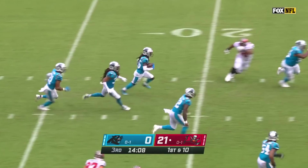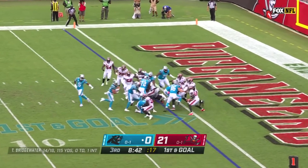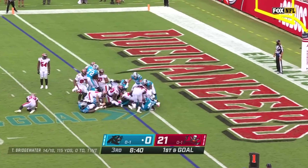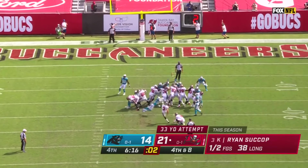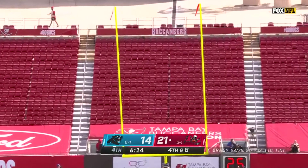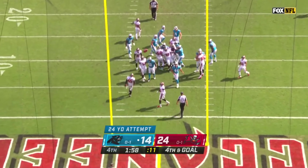Off the efforts of Dante Jackson, who picked off Tom Brady for a big 44-yard return, Christian McCaffrey took over with two touchdowns in as many possessions to make it a one-score game. After a two-drive stalemate, Tampa created some distance with a 33-yard field goal from Ryan Succop. The Panthers answered right back with three points of their own to make it 24-17.